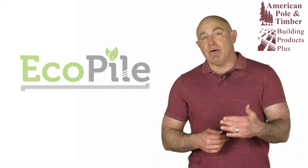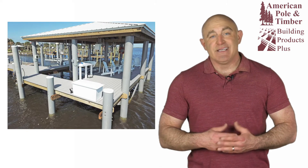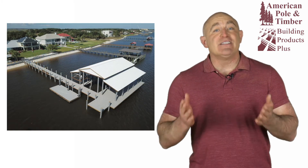If you're building or repairing a marina, dock, boathouse, or pier, consider eco-pile vinyl fiberglass composite pilings. UV resistant and exceptionally strong, eco-piles last virtually forever and give a tidy and uniform appearance to your structure.